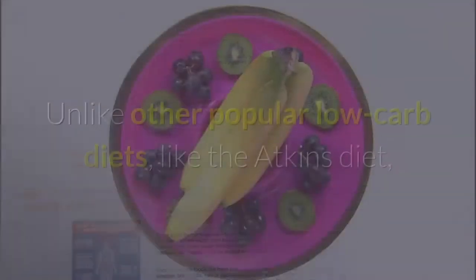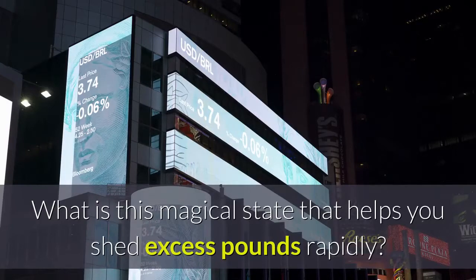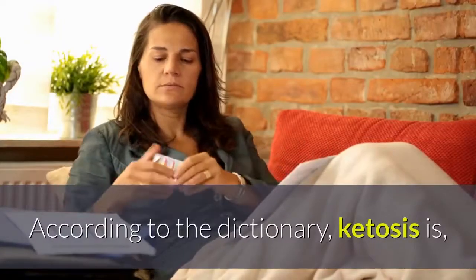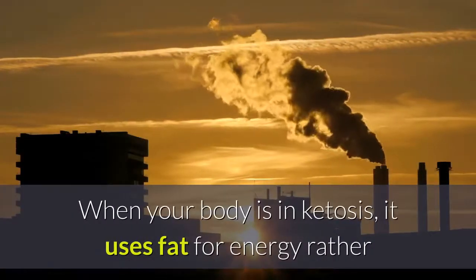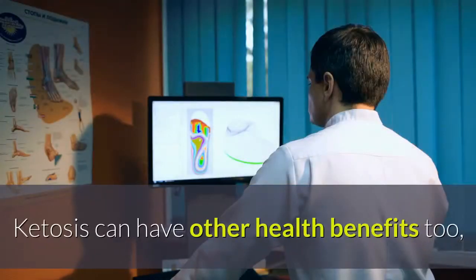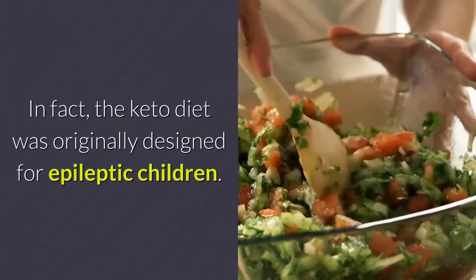Unlike other popular low-carb diets like the Atkins diet, the ketogenic diet is all about entering a state of ketosis. Ketosis is a metabolic state characterized by raised levels of ketone bodies in the body tissues. When your body is in ketosis, it uses fat for energy rather than carbs, which can help you lose weight faster. Ketosis can have other health benefits too, like reducing episodes of seizures in children. In fact, the keto diet was originally designed for epileptic children.